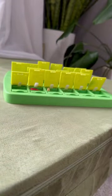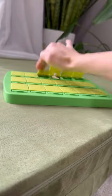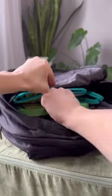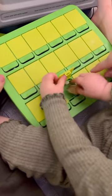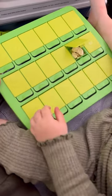Our 13-month-old daughter just loved opening and closing them. As she gets older it's going to be great because it turns into a memory game, so it's going to keep her occupied in a whole new way. Check the caption for more details and some of our other travel favorites.